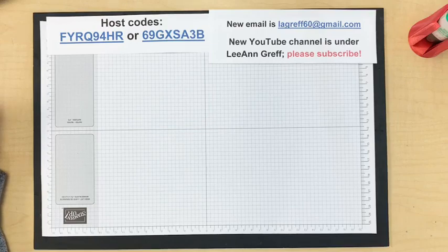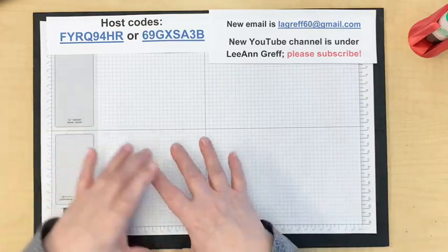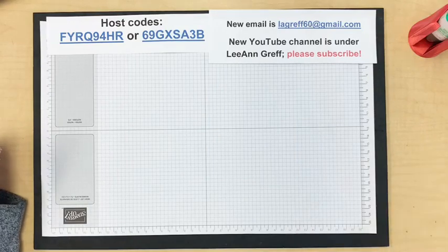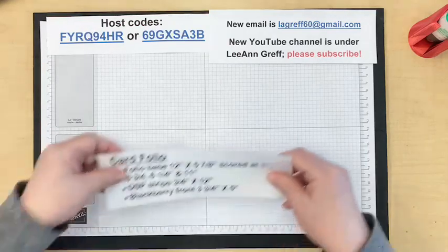It's fun to get pre-made cards in your hand because then you have something you can copy exactly — you can measure it and copy a fun fold or a design layout. My screen froze for a moment but I think I'm okay now. All right, let's get started — the project I have today is a card folio.